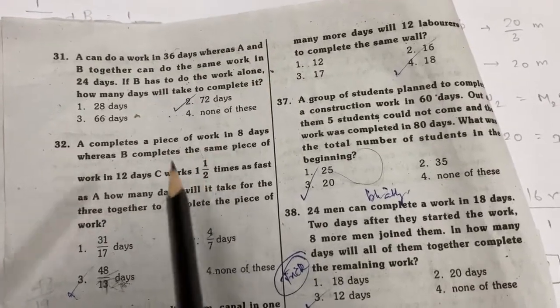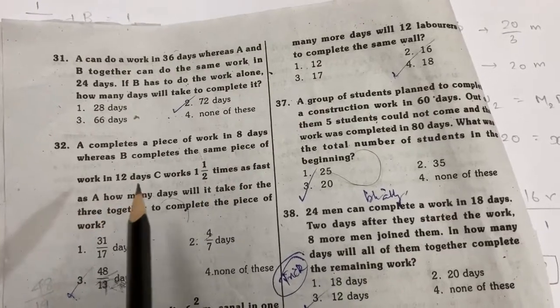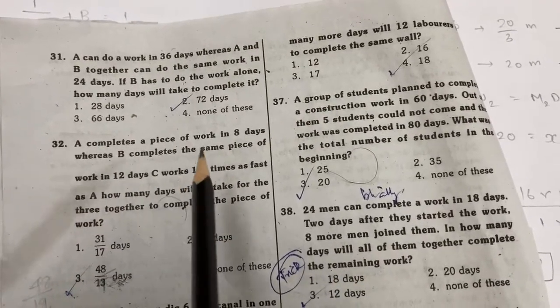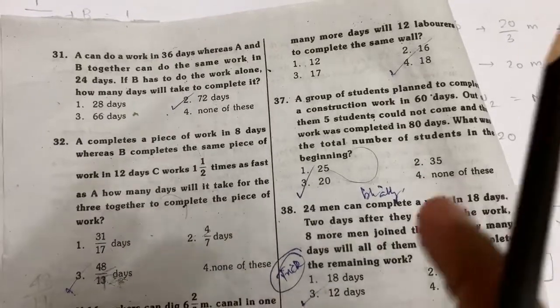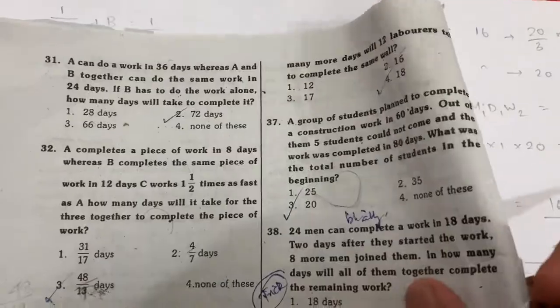C works 1 and 1/2 times as fast as A. So C's rate is 1.5 times A's rate, which means 3/2 times A's rate.